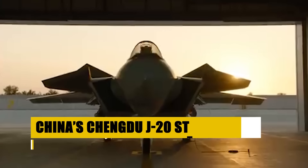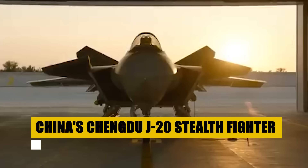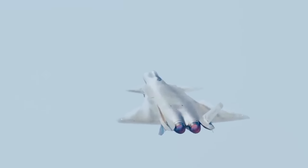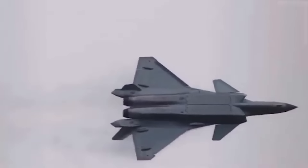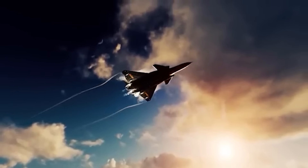The Chengdu J-20, China's advanced stealth fighter, highlights China's aerospace achievements. Known as the Mighty Dragon, it's designed for air superiority and precision strike roles. Equipped with leading-edge stealth technology, sophisticated avionics, and capable of supersonic cruise speeds, this twin-engine fighter enhances China's defensive and offensive capabilities, securing a technological edge in air combat. Its development emphasizes China's commitment to maintaining air superiority regionally and globally, making the J-20 a cornerstone in the People's Liberation Army Air Force's modernization efforts.